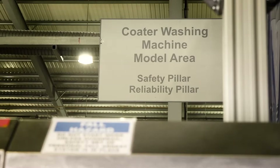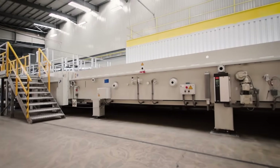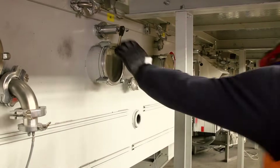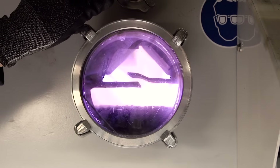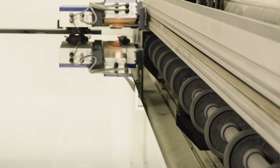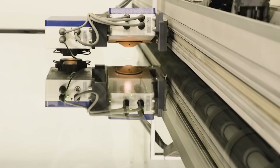Before the coating is applied, the glass is cleaned perfectly. It then enters a vacuum, where a combination of microscopic metal oxide layers are applied using a cathodic sputtering process. The end result: our Magnetron coated glass is one of the most energy efficient glass products of its kind available in the world today.